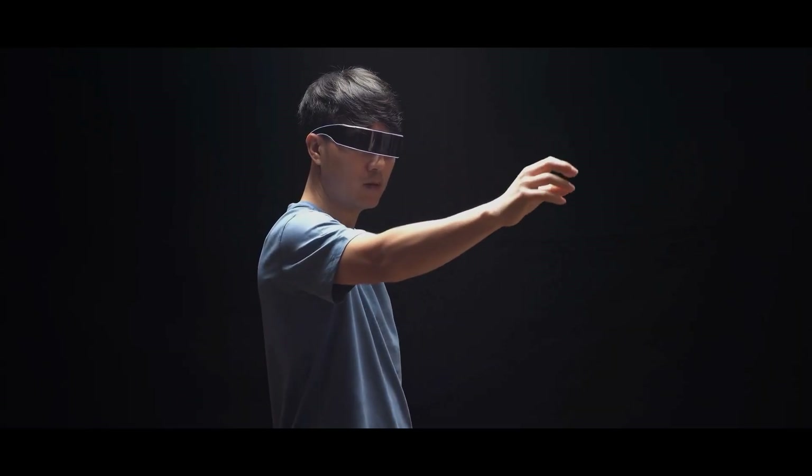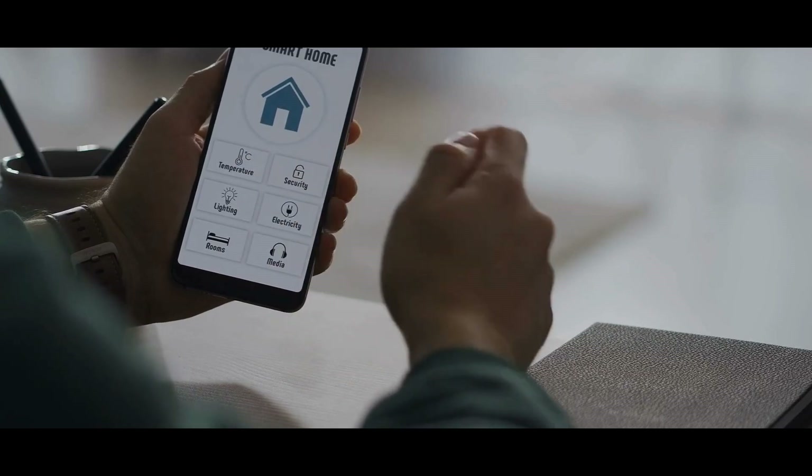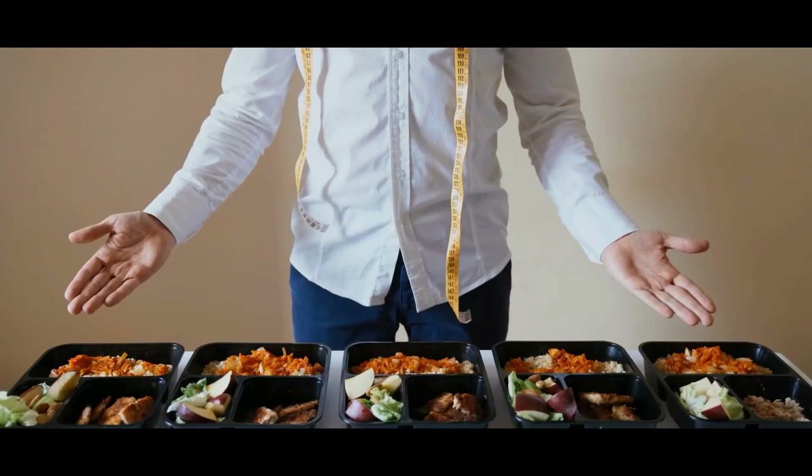In the near future, Jarvis is expected to integrate with AR glasses and smart home systems in even more natural ways. You could walk into your home and it might greet you with reminders, news updates, or even dinner ideas — all based on your mood and preferences.